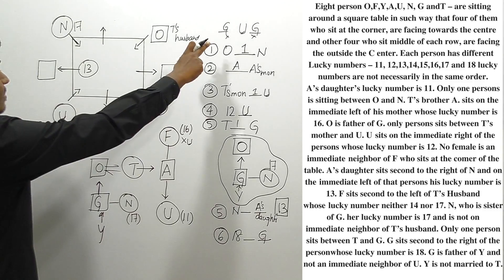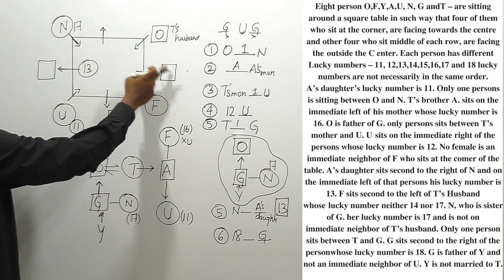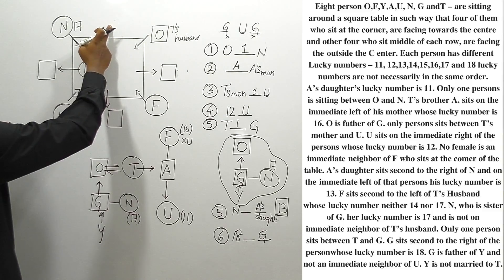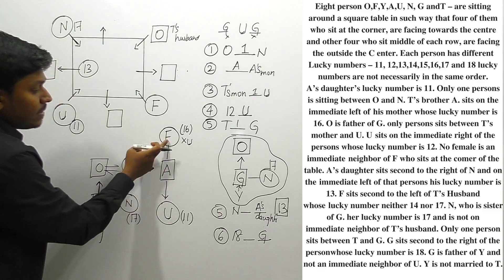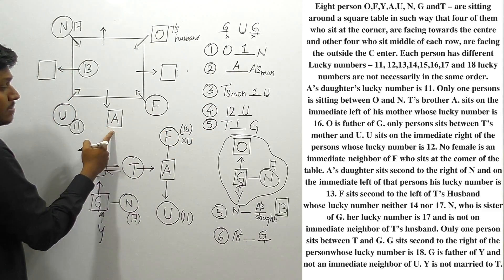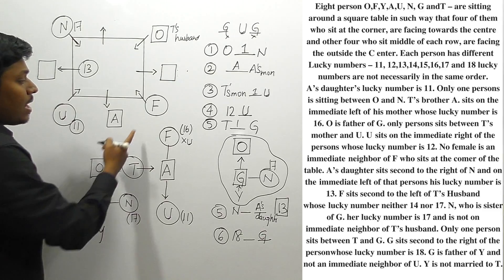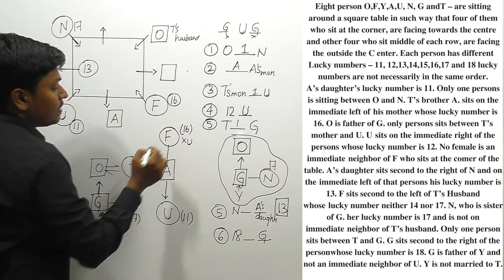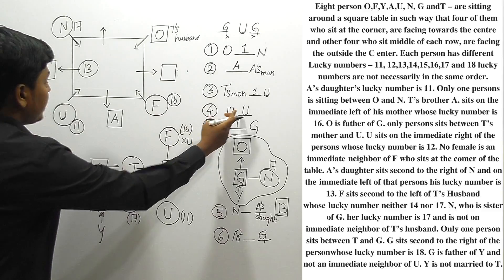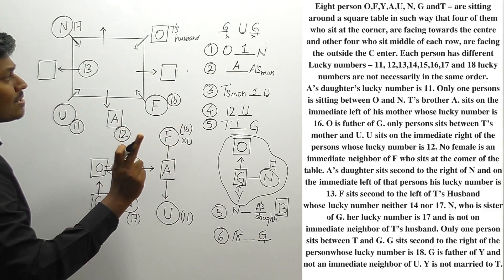U's immediate neighbor should not be G, so G cannot be placed adjacent to U. G is a male person and must be placed at the valid remaining seat. A's mother is F — we know A sits to F's immediate left. F's lucky number, as the mother's lucky number, is 16. For the lucky number 12 clue, U sits immediately to the right of 12, so A's lucky number will be 12.